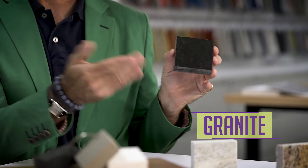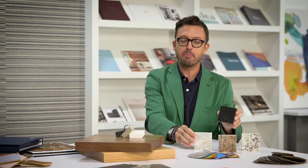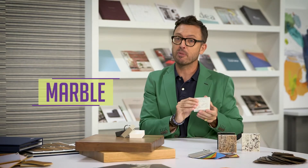Countertops — there are so many options in the marketplace, but which one's right for you? The superstar the last couple of years has really been granite. It's hard-wearing and it brings a high-end look. We've also seen natural quartz come to the forefront, but when it comes to stone, I prefer marble.